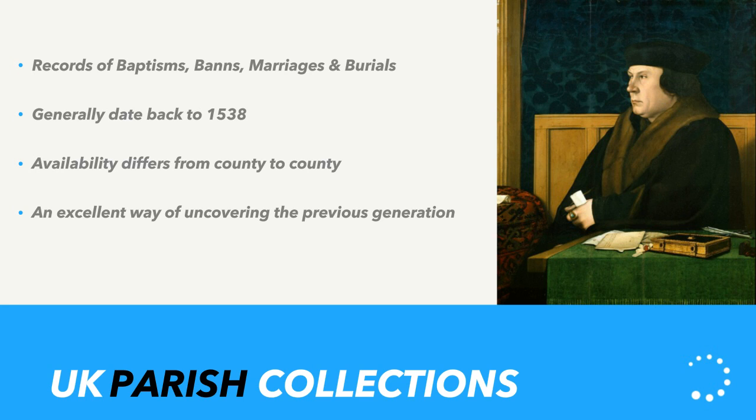Cromwell passed a law that said every parish church in the country had to record all events that passed through — largely for tax reasons, as having a complete record of everyone born, married, and died meant you could tax them more effectively. The availability of parish records does differ from county to county. We do have the largest collection online. They're excellent for uncovering the previous generation's details, as parish baptisms and marriages will in nine out of ten cases include the name of at least one parent — usually the father, but sometimes both.